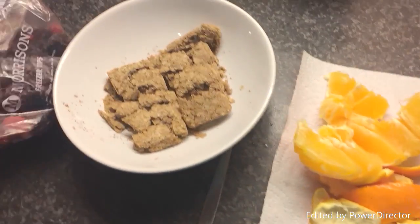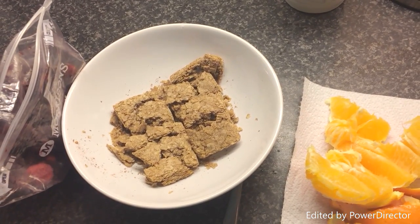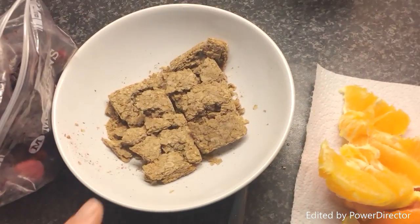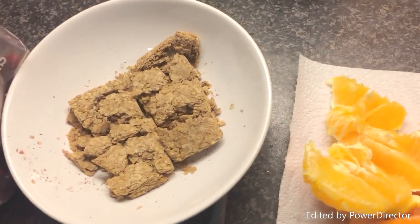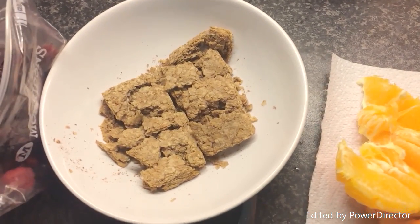We're going to have a couple of Weetabix — just two Weetabix — and now I've broken them up it's easier to eat. That's my healthy A choice for the day. Probably going to be told it's my B choice, but there you go, I'm not that clever at that.